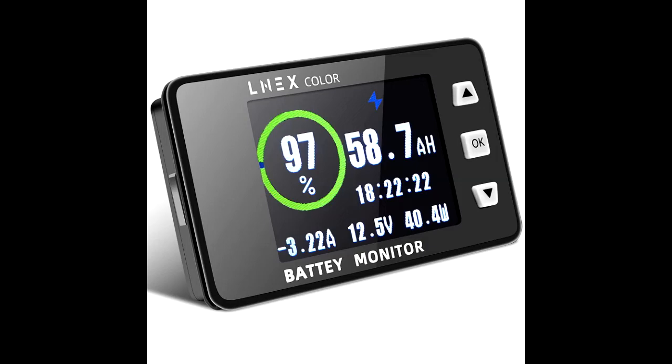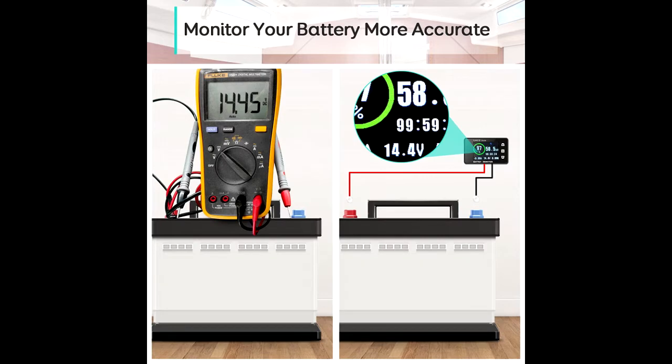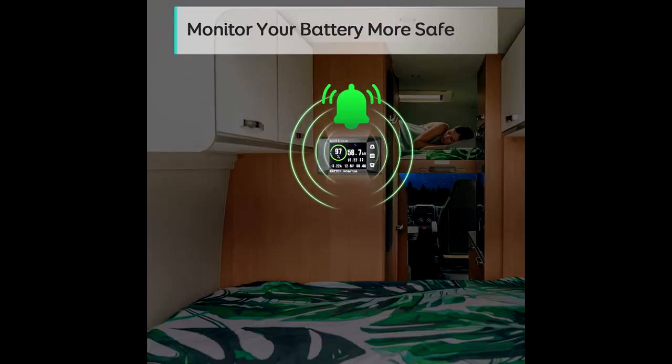More accurate, no data lost. The upgraded shunt battery monitor is equipped with a high-precision current detector, which provides more accurate real-time voltage and current measurement. Moreover, the Lnex battery monitor can automatically store the latest testing data when its system shuts down, protecting against data loss when a power failure occurs.